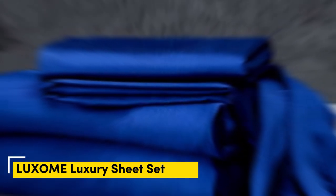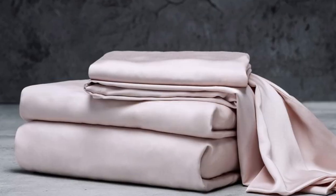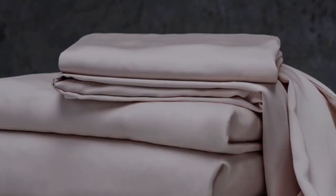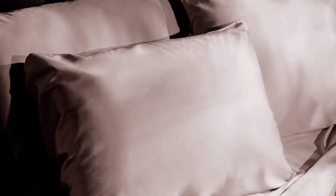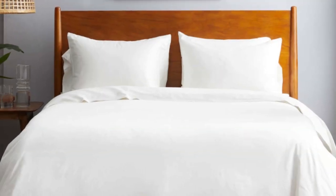Number one, the Luxome luxury sheets are a high quality, long lasting option that many sleepers are sure to love. Made from 100% viscose derived from bamboo, these sheets provide a silky feel that paves the way for a great night's sleep. Luxome markets its sheet set as having the highest thread count for bamboo sheets — 400 — where most hover around the 300 mark.